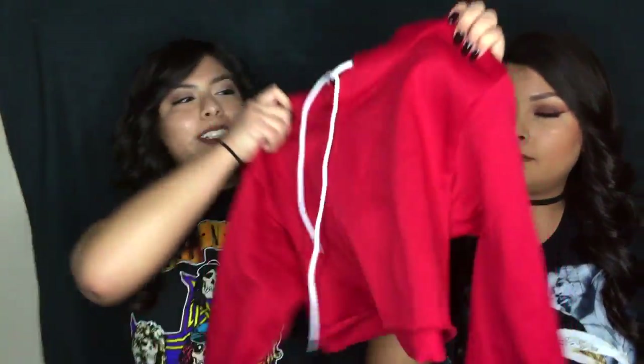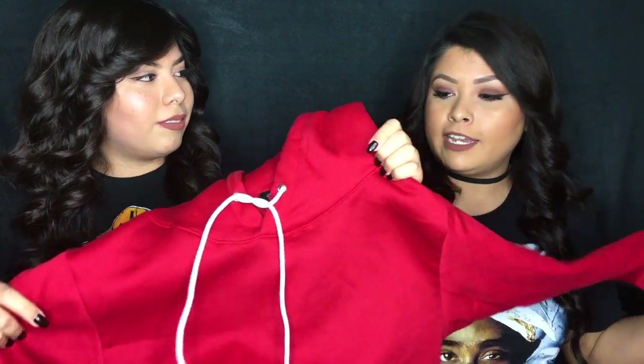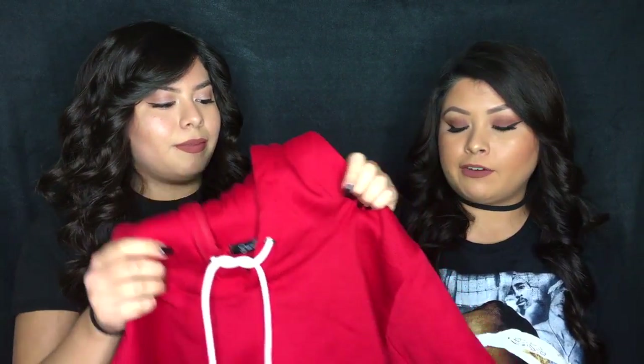The next thing I got was a red cropped hoodie. I've been wanting a red hoodie for the longest time, and I love it even more because it's cropped. Cropped hoodies are really trendy right now — everyone wants the cropped sweater with sweatpants, which is super cute for running errands. I would also wear this with boyfriend jeans. I only got it for ten dollars.